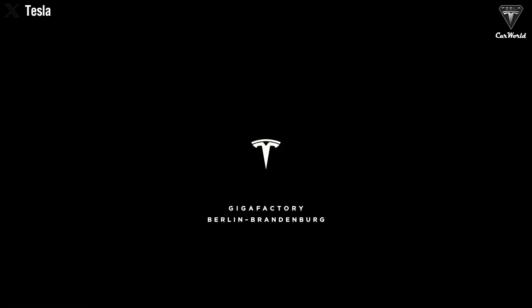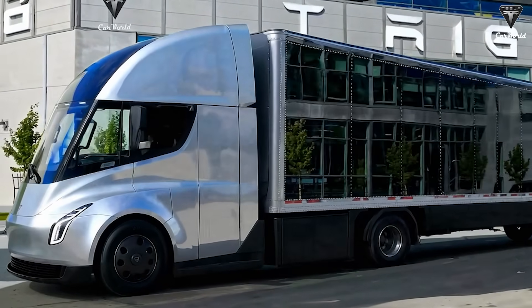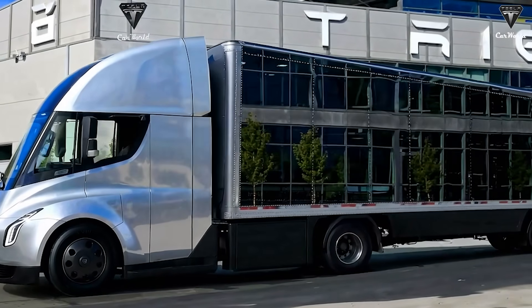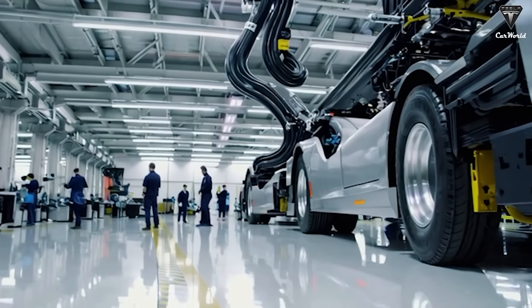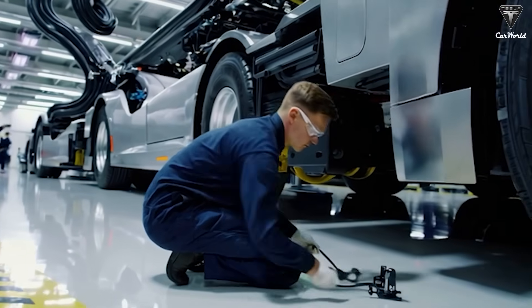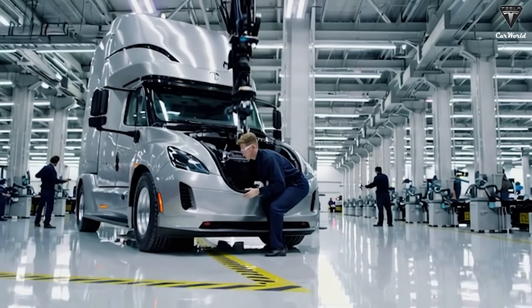Tesla's new interactive 3D wiring diagram in Service Mode has been blowing up the internet. It allows owners to rotate, zoom in, and tap directly on the Tesla Semi electrical system right from the touchscreen. Users can click on connectors to view pin layouts, wire colors, and signal types in real-time, turning what used to be hours of diagnostics into just a few minutes. All of this is part of Service Mode Plus, now available on the Tesla Semi and coming soon to next-generation vehicles equipped with Hardware 4, such as the upgraded Model Y.